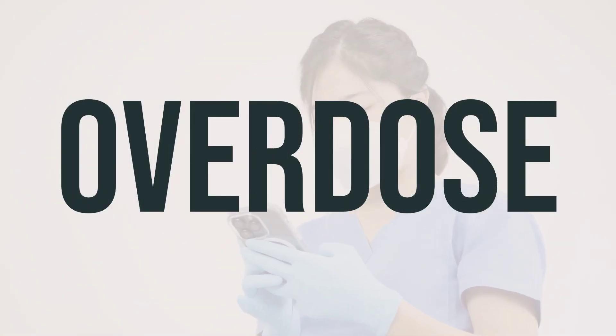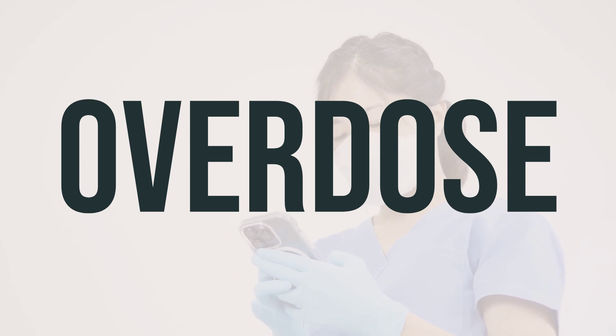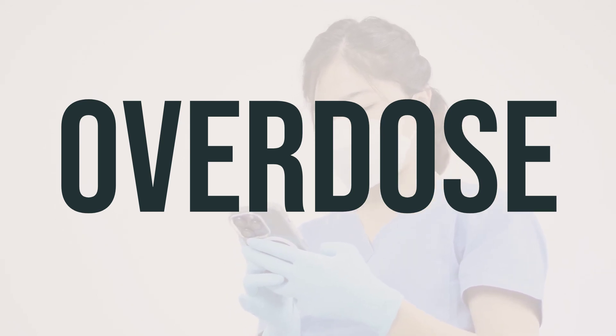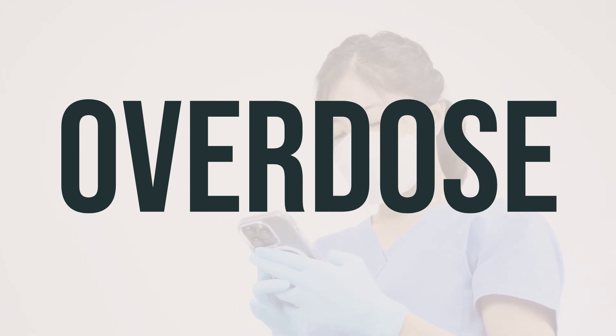If someone takes too much Koselugo and experiences severe symptoms like losing consciousness or difficulty breathing, they should call 911 immediately. Otherwise, they can contact a poison control center for guidance. In the U.S., residents can call 1-800-222-1222, and in Canada, residents can call their provincial poison control center.